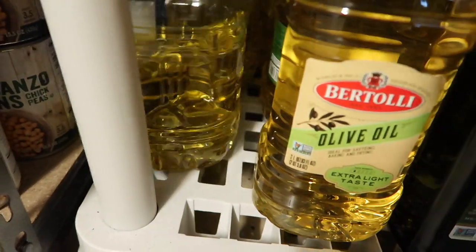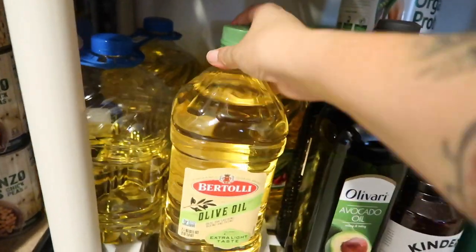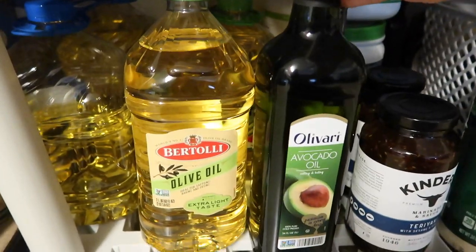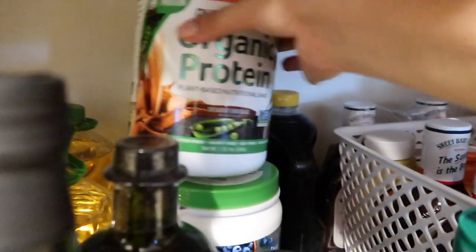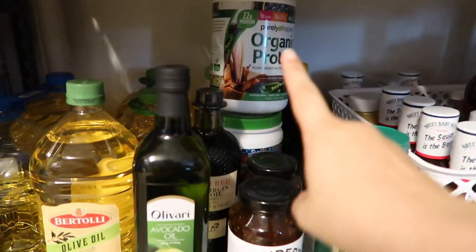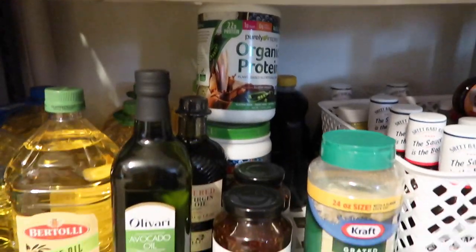Down here is the back stock of oils — canola or vegetable oil, olive oil, and avocado oil. The olive oil was on sale so I picked it up, and they last a long time. Back here I also have dairy-free protein powder — I bought these on deals and got about six or seven dollars back for buying them.